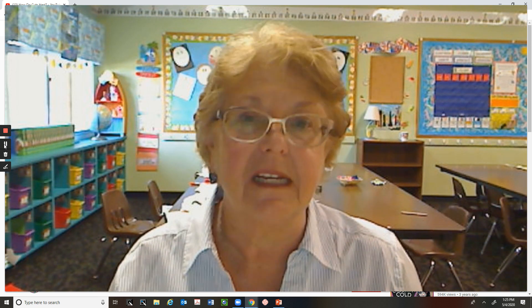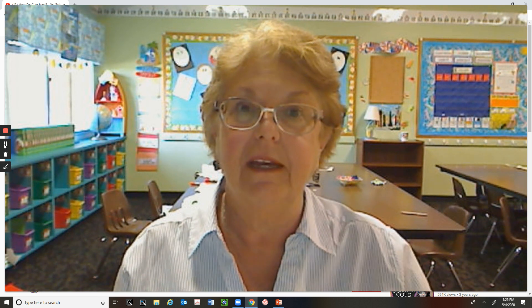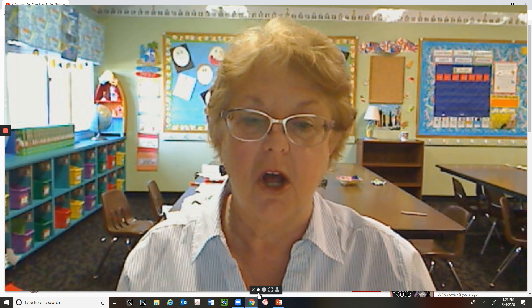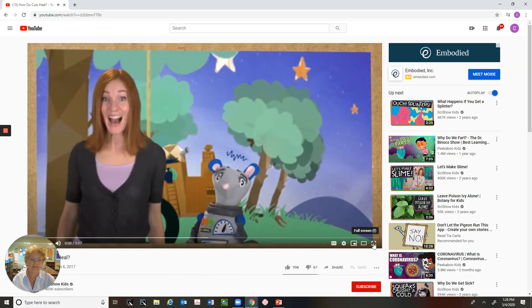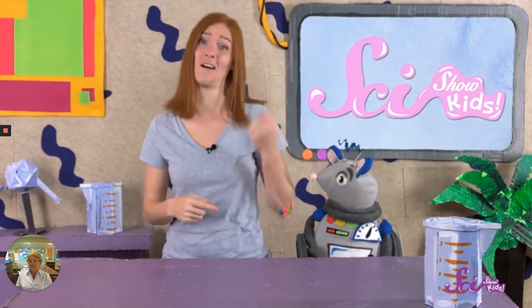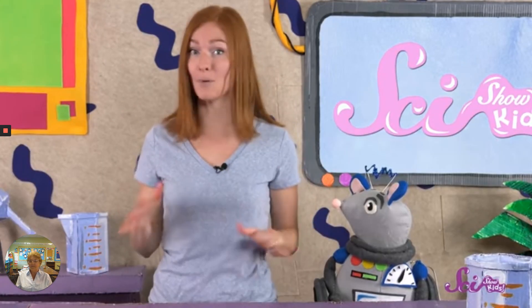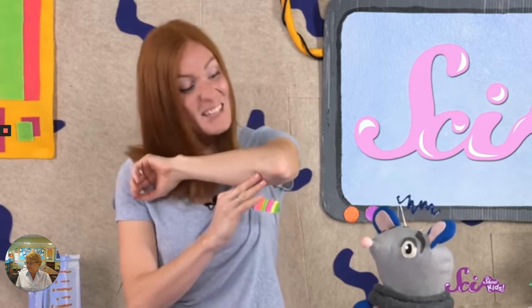We did talk about cuts and I want to show you a little thing about how cuts heal. I'm going to make myself small. Today is the big day — not my birthday, but it is the day that I take the bandage off my elbow. I was riding my bike the other day and I had a little spill. I wasn't hurt too badly but I did get a big cut on my elbow. I cleaned out the cut with warm water and soap and put on the bandage. It's only a week later and the cut's basically gone.